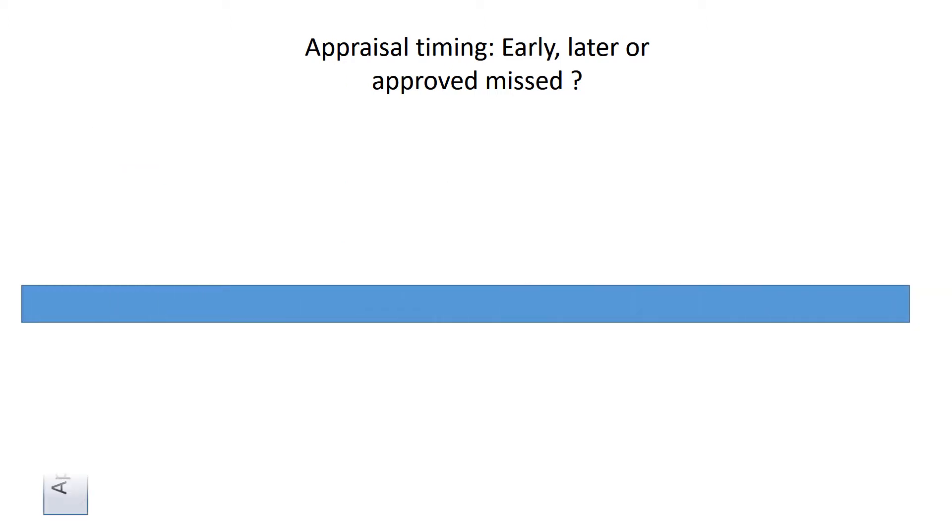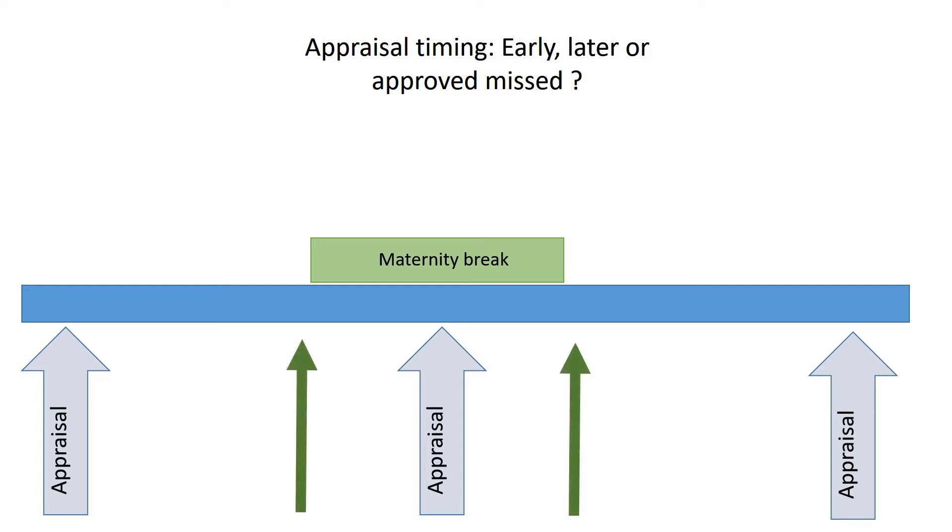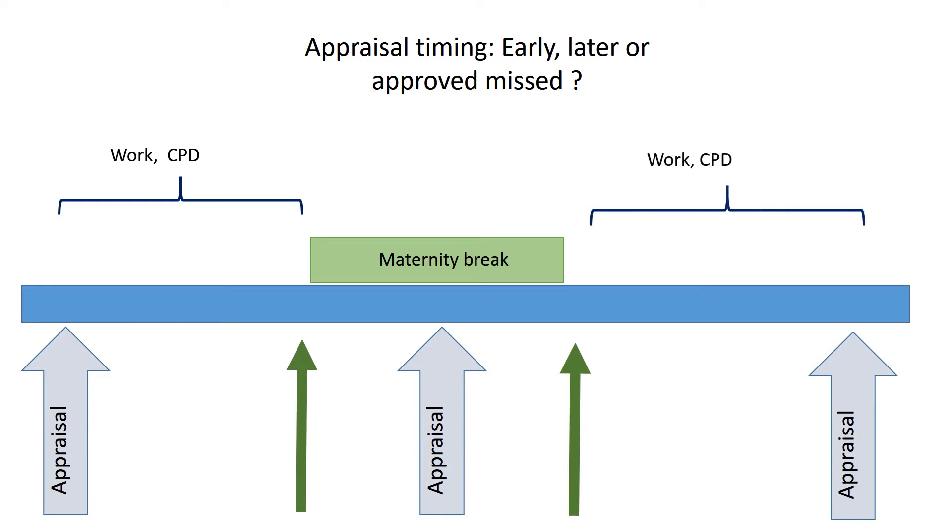In this scenario, the appraisal is not possible due to the timing of the maternity break and therefore the options are to have an approved missed appraisal, to have it prior to the maternity break, or sooner on return to work. In this situation, the time spent at work with opportunities for CPD will obviously be reduced and the interval between appraisals is likely to be less than 12 months at some point.